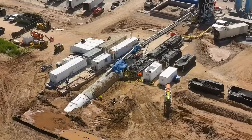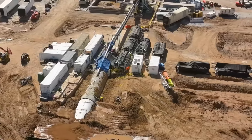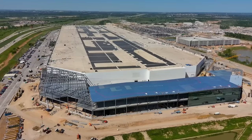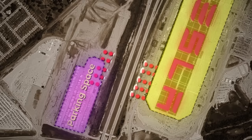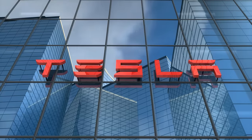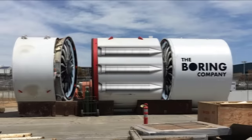We've been theorizing that this may be the first of many tunnels at Giga Texas, and that as the factory ramps up towards full-volume production of the Model Y, Cybertruck, and Robotaxi, a whole network of underground roads will be used to send fully autonomous vehicles from the manufacturing floor to the delivery lots. It's an ambitious theory, but would be a huge upgrade for Tesla and the Boring Company.